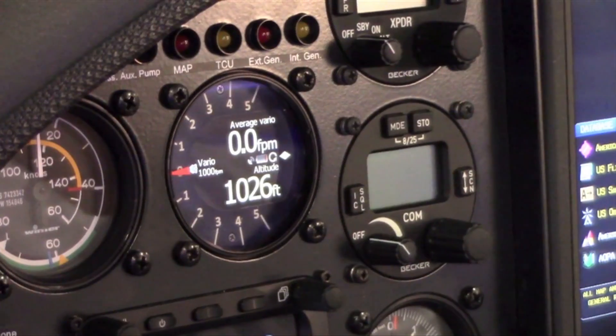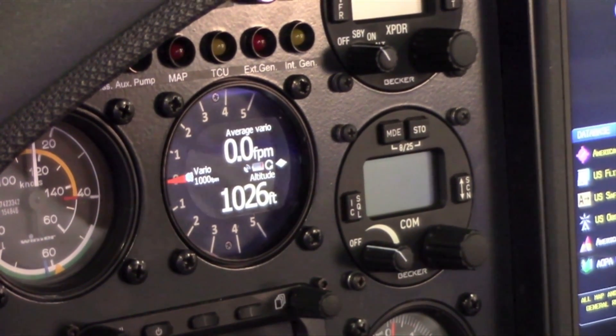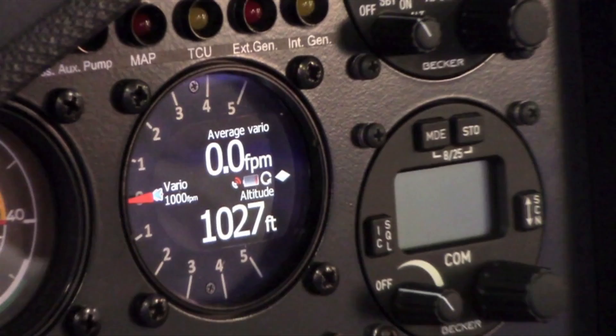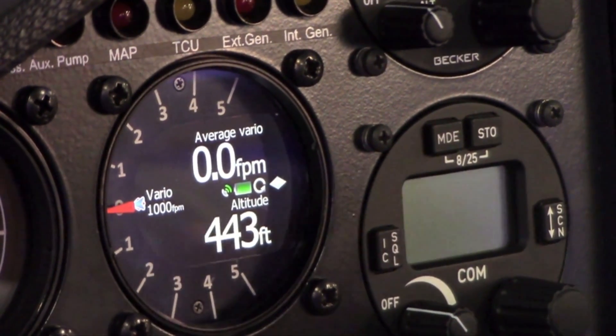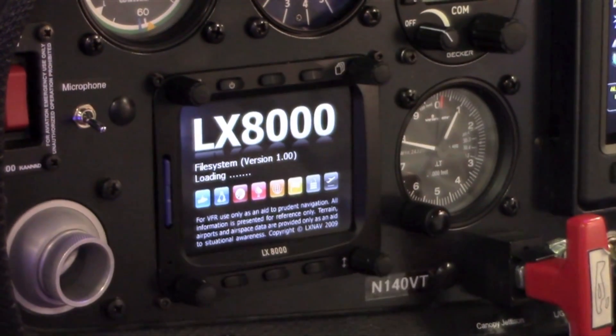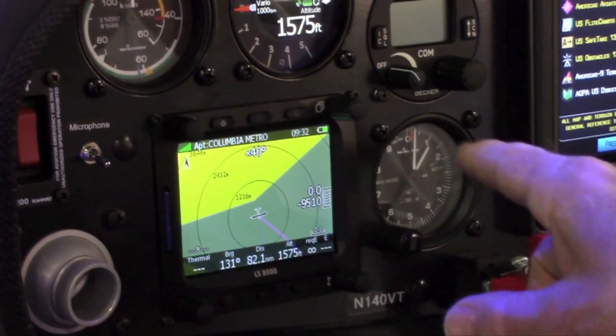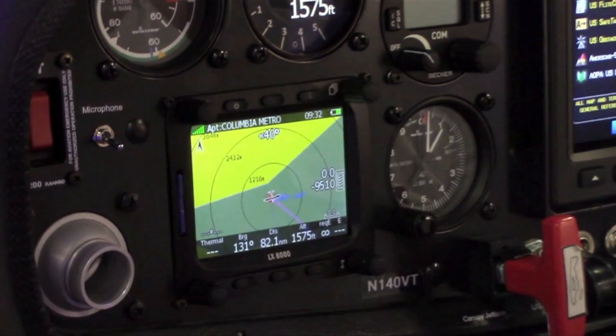The avionics in the S-10 include a Garmin 696 GPS, a Becker transponder, and a Becker transceiver. In addition to the primary navigation equipment, we have the latest in glide computers with the LX8000 glide computer along with Power Farm Core, so you're ready to race this glider if you wish.